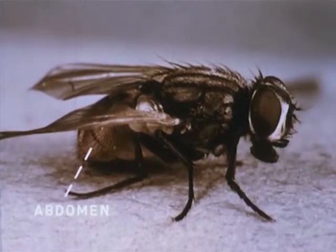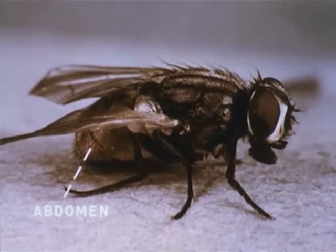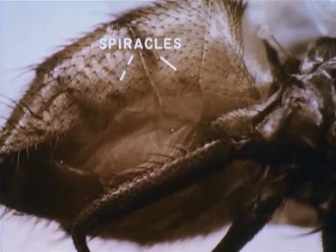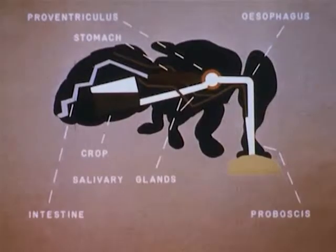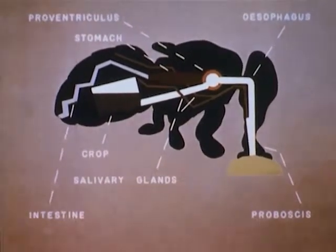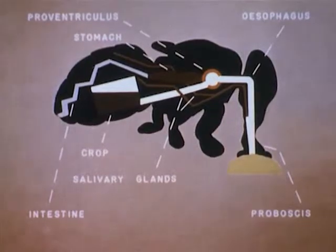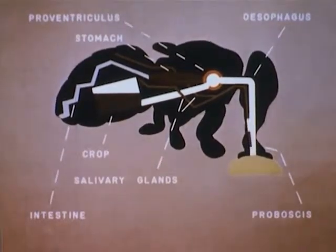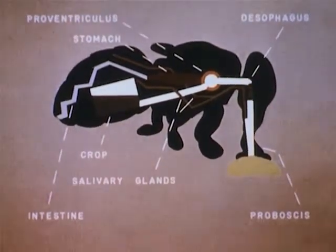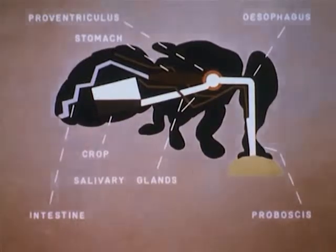The housefly's respiratory and digestive systems extend through the thorax and the abdomen. The abdomen also encloses the reproductive system. Breathing is accomplished through holes or pores called spiracles in the body wall. The feeding and digestive systems of the fly add still another manner in which the fly spreads disease. Here we have an animated diagram to give us an idea of how the digestive system functions. When necessary, the fly pumps saliva from its salivary glands onto its food to help soften it. Oftentimes, it also regurgitates partially digested food from its crop to help liquefy food it wishes to eat. The proboscis then sucks up the food, germs included, into the esophagus.